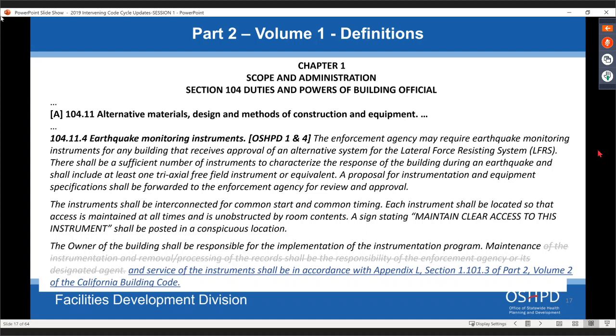For earthquake monitoring instruments, we're adding language that the maintenance and service of the instrument shall be in accordance with Appendix L of Part Two, Volume Two of the building code — just clarifying that language.